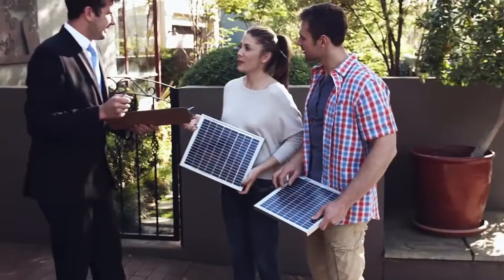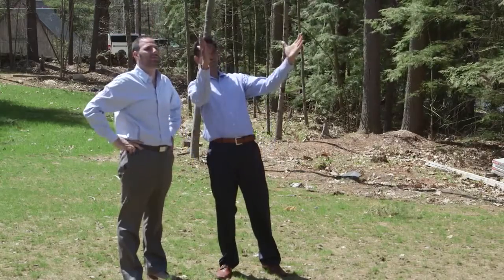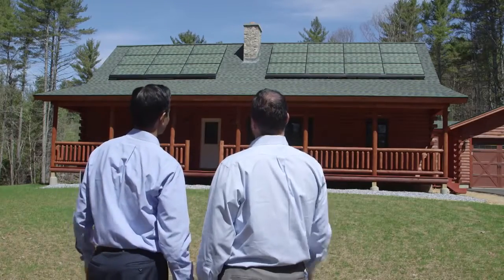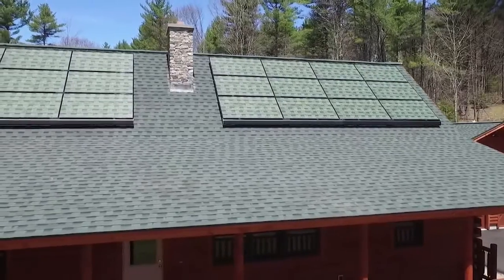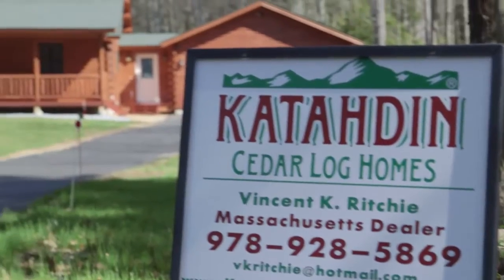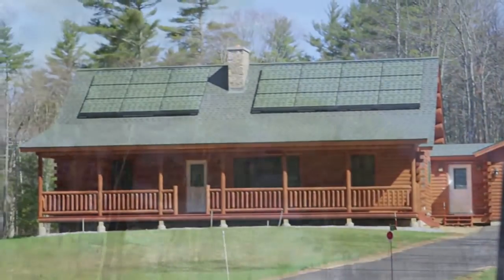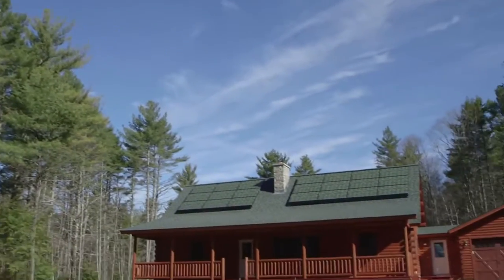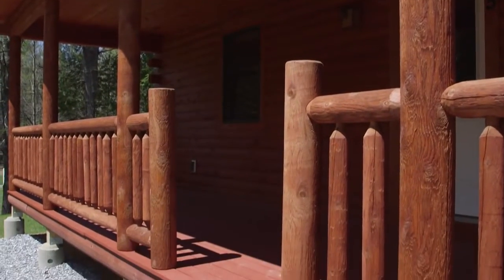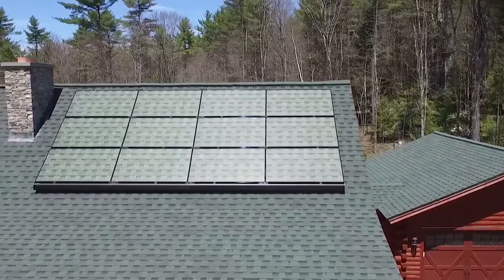Up until now, solar panels have been stuck in the last century — much like the 1915 Ford Model T: you can get any color as long as it's black. Cysteine Solar, born out of MIT, is changing that with their new product, Solar Skin — solar panels meant to blend in. We're here on location in Hubbardston, Massachusetts at a cedar log home built by Katahdin, who has been committed to green and sustainable practices for over 40 years. The homeowner loves his beautiful log home and wanted to maintain its rustic appeal.